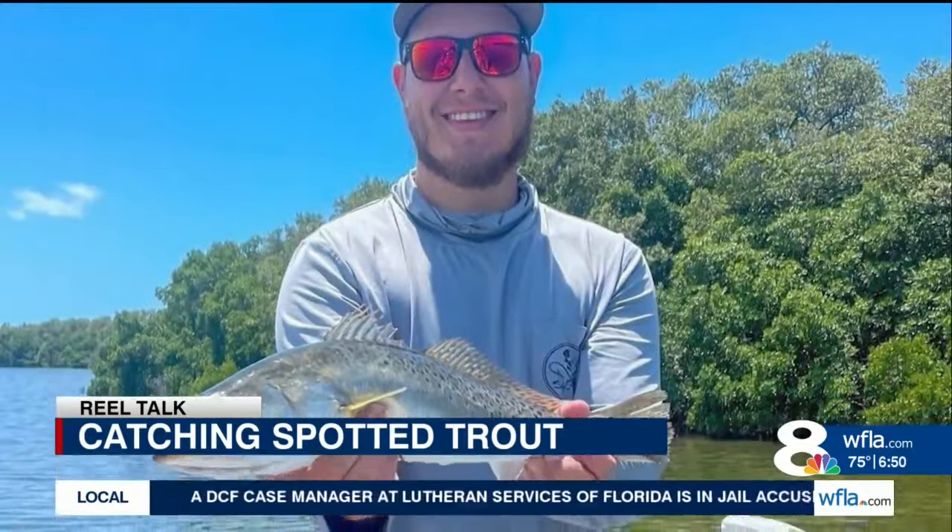Harrington said artificial soft baits that mimic a shrimp work really well, but live shrimp will also do the trick. You can drift, which is nice, especially when the weather is good and you have just a little bit of wind — 10 mile-per-hour wind is perfect; it'll drift you right across those flats.